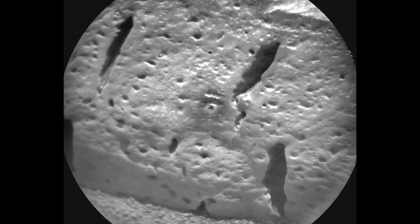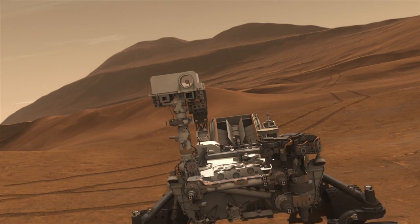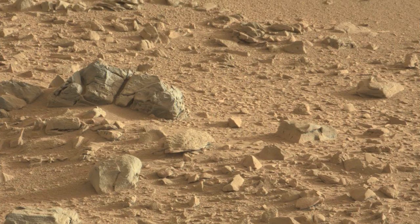This week, ChemCam did its very first depth profile, in which we shot the laser 600 times in a single location in order to tunnel through the surface of the rock. Now this only tunnels about one millimeter in depth, but it can help us understand how the composition of the sample changes from the surface to the interior. Coming up, we'll be able to use this information that we've learned from ChemCam in order to decide which targets we should hit next with other instruments. This has been your Curiosity Rover Report. Please check back for more updates.